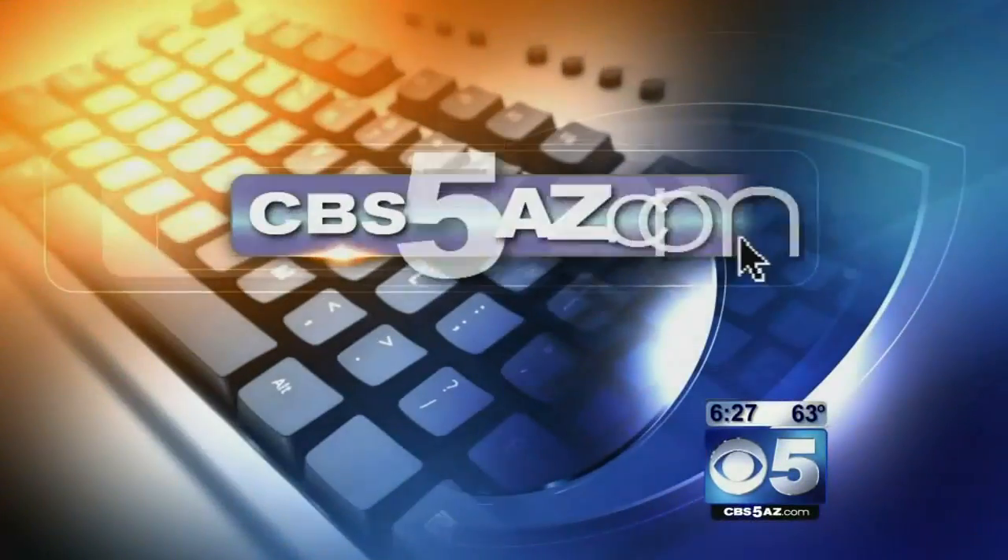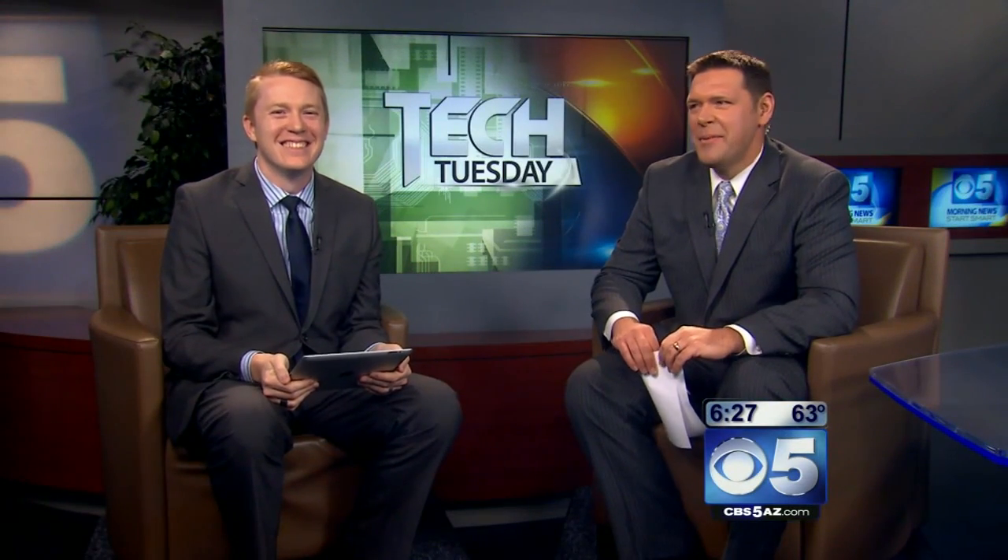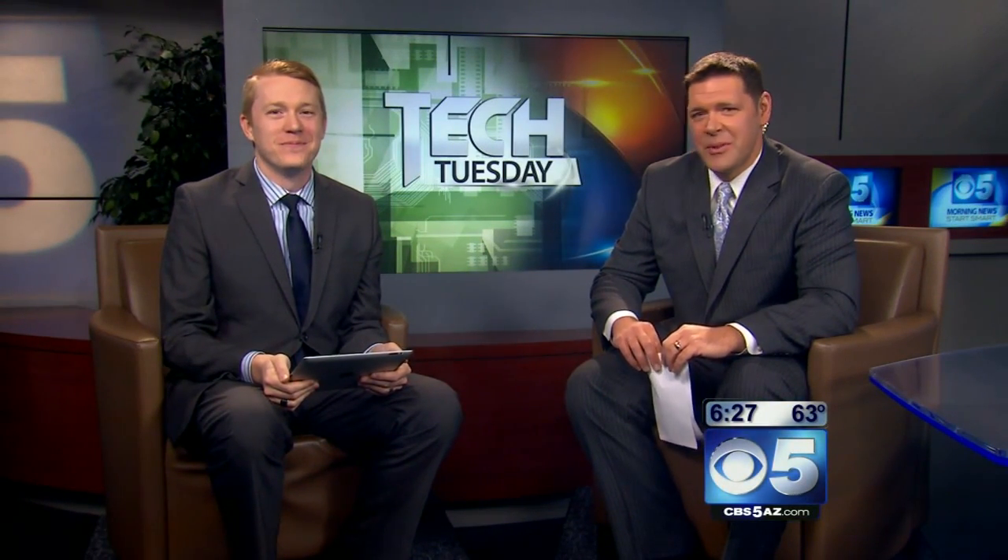That would freak me out running when the sun goes down, I dare you! Alright, thank you so much Brian Sheely on Tech Tuesday. You can find out more information on our website at cbs5az.com.